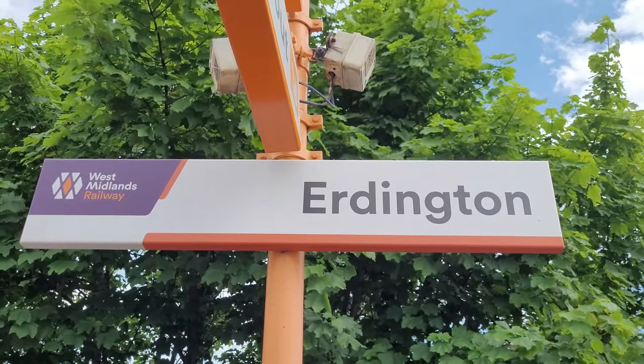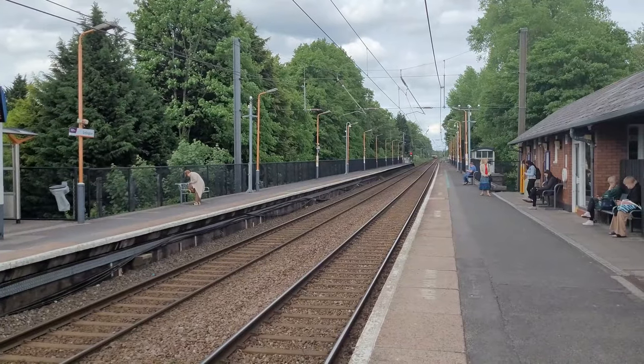After a short distance from Chester Road station we're at Erdington station, and honestly the platform is so long I bet you could fit an HST at Erdington station. They need to try that one day. Erdington station opened on the 2nd of June 1862.